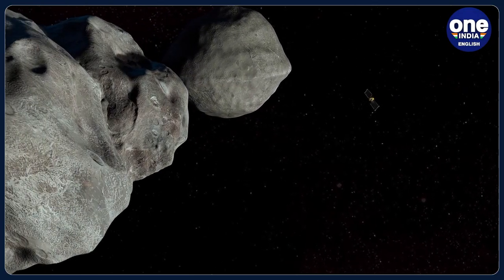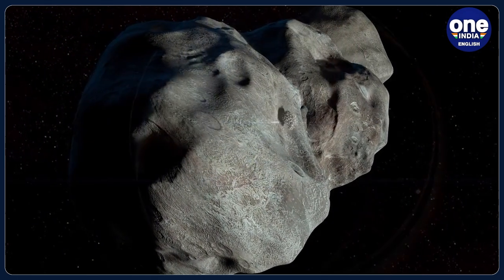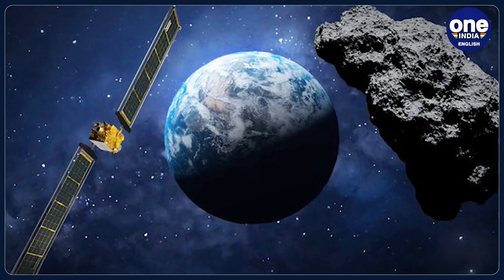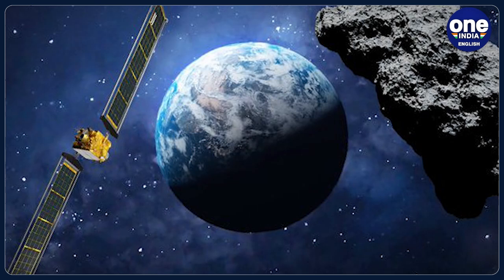The aim of the mission was very simple: to test and demonstrate a technology that can protect Earth from any future possible collision. What NASA managed to do was to let one of its spacecraft, sent especially for this purpose last year, crash itself against a small asteroid orbiting the Sun 11 million kilometers away from Earth.